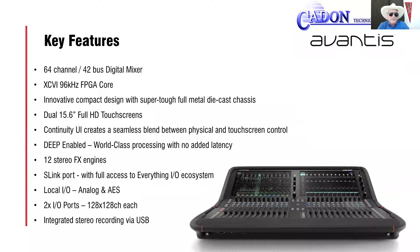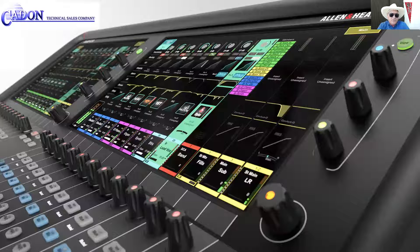Avantis is the only 64-channel, 42-bus digital mixer that delivers 96k phase-coherent audio processing with two large high-definition touchscreens, user-configurable rotary controls, and 24 assignable soft keys — all encased in a compact, super strong, full metal chassis with Continuity UI.